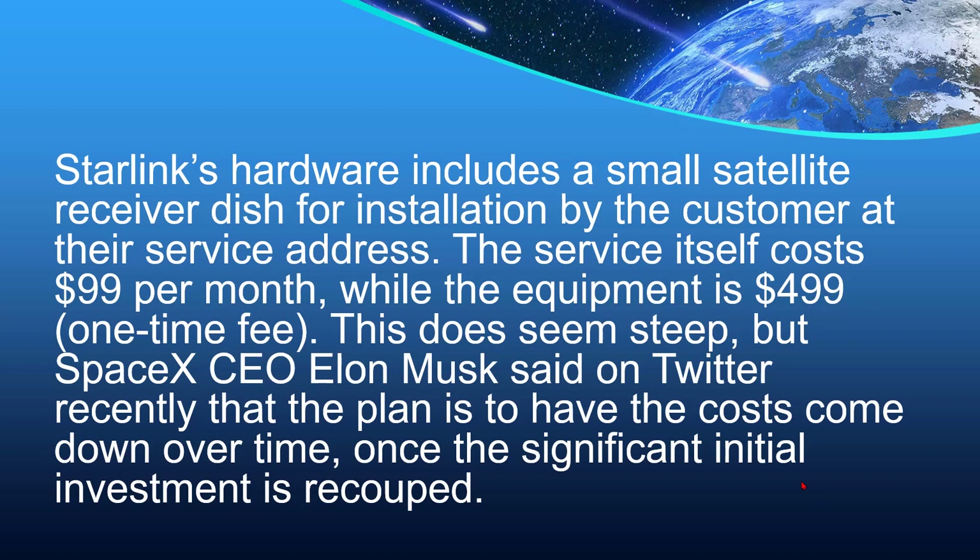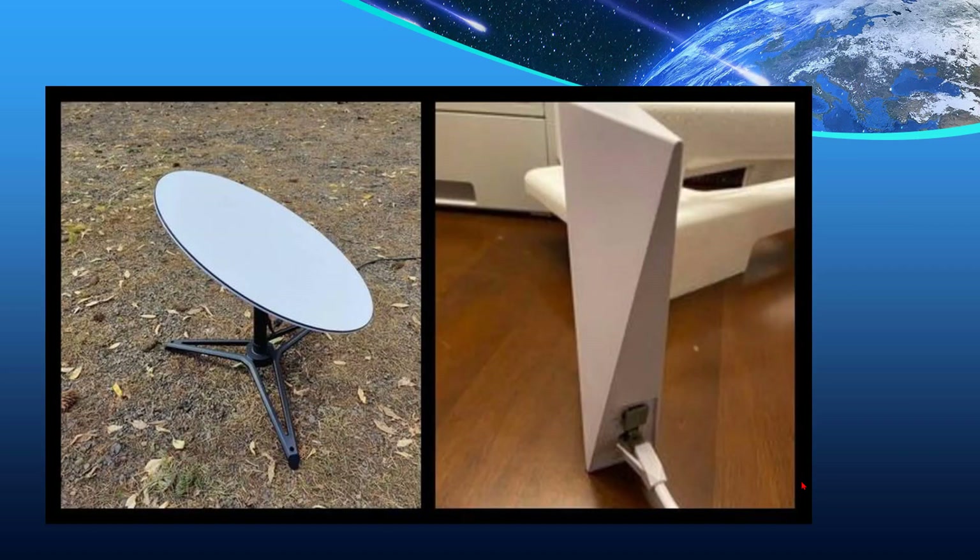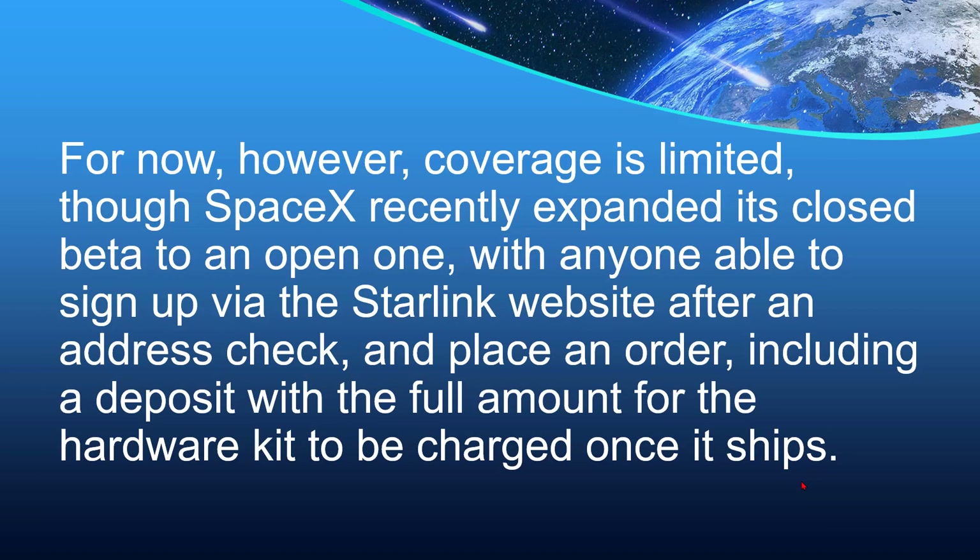This does seem steep, but SpaceX CEO Elon Musk said on Twitter recently that the plan is to have the costs come down over time once the significant initial investment is recouped. For now, however, coverage is limited, though SpaceX recently expanded its closed beta to an open one, with anyone able to sign up via the Starlink website after an address check and place an order, including a deposit, with the full amount for the hardware kit to be charged once it ships.